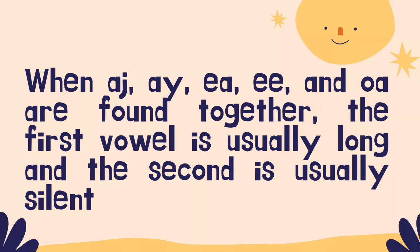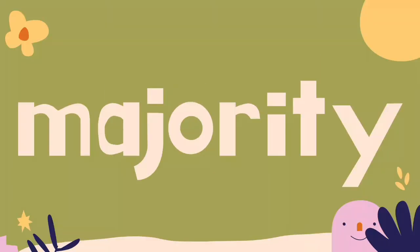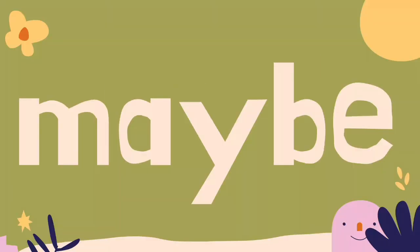When AY, IE, EA, and OA are found together, the first vowel is usually long and the second is usually silent. Just like in: heel, majority, maybe.